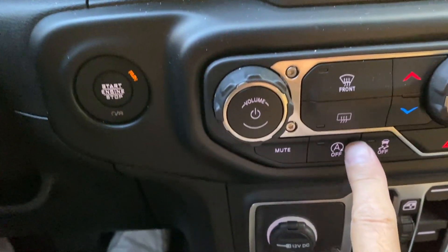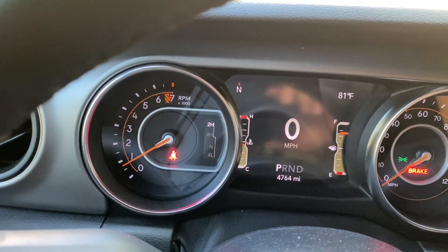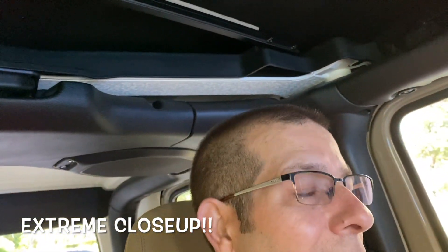We're in the Jeep this morning, going to run a couple errands. Let me show you the dash right now — just turned it on. Let's go ahead and hit the auto stop; I always like to turn that off. There's the dash right now. I did have something happen again this morning — my ongoing saga. It's really not funny, but let's head off to the store and I'll fill you in.